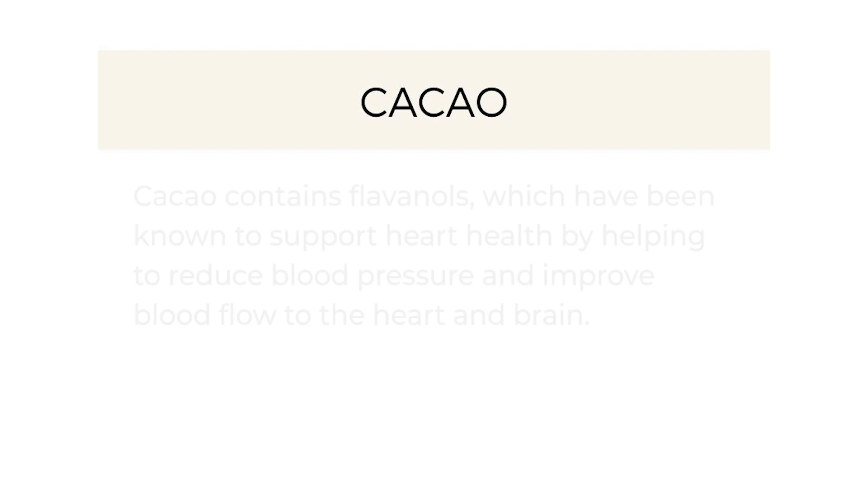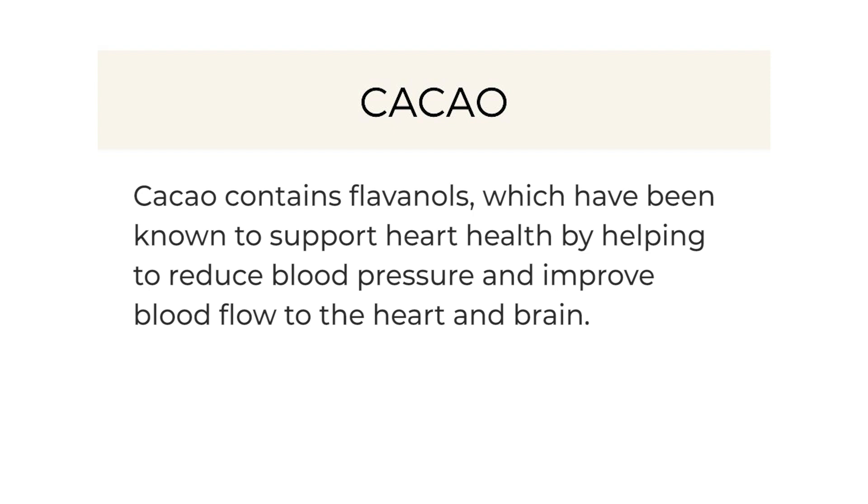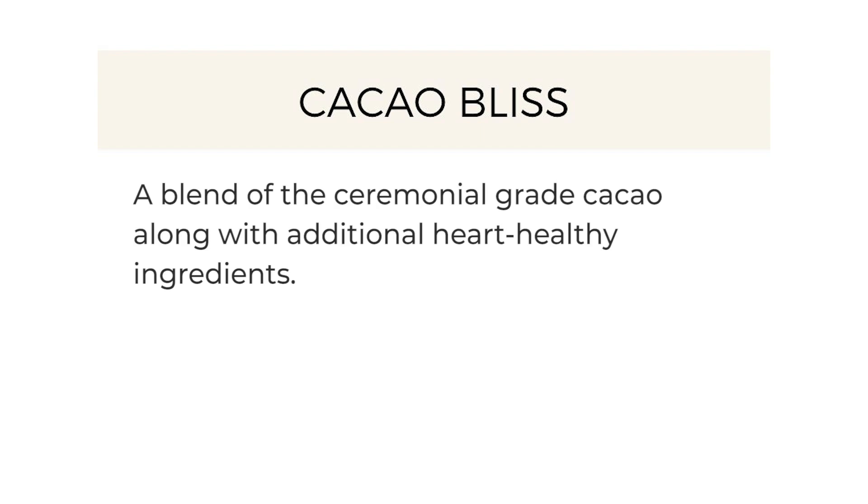Because it is American Heart Month, so many of the ingredients in this bread are great for helping to support heart health. This bread is packed with cacao, and cacao contains flavanols which have been known to support heart health by helping to reduce blood pressure and improve blood flow to the heart and brain. What I love about Cacao Bliss is that it is a blend of ceremonial grade cacao along with additional heart-healthy ingredients.